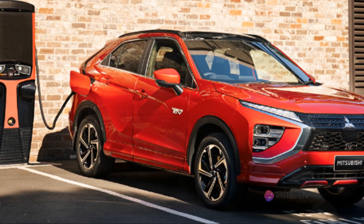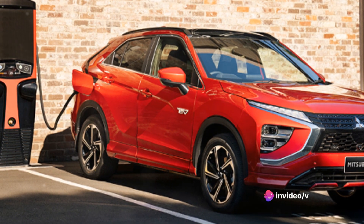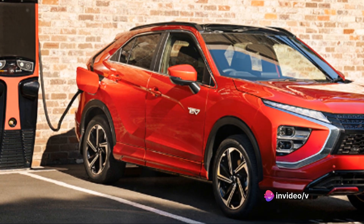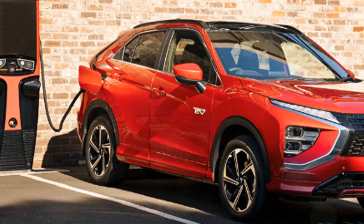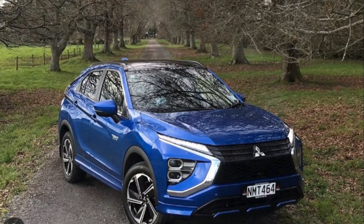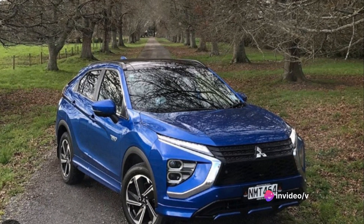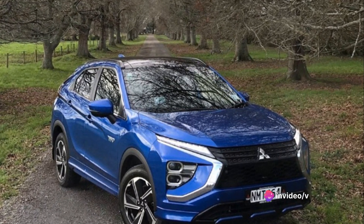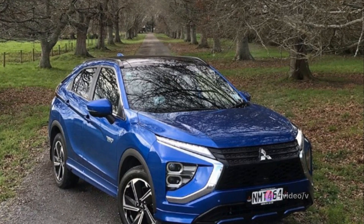The Mitsubishi Eclipse Cross PHEV is a plug-in hybrid electric vehicle, and this technology is key to its fuel economy. With its hybrid nature, the Eclipse Cross PHEV can switch between its gasoline engine and electric motor depending on driving conditions, optimizing fuel use. This nimble machine offers impressive fuel efficiency, making it a standout in the category of eco-friendly vehicles.